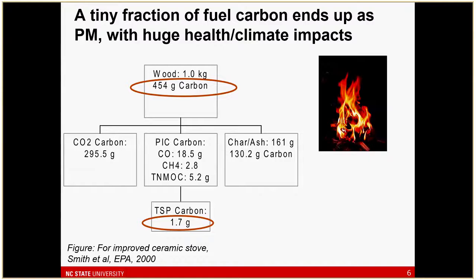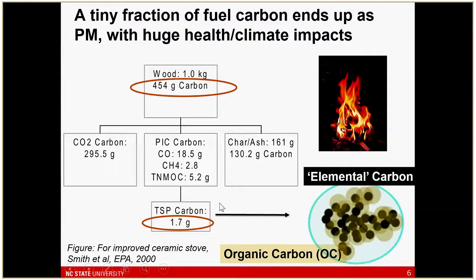I want to focus on the particulate matter aspect, particularly carbonaceous particulate matter. The impacts in terms of health and climate are really driven by products of incomplete combustion, and a lot of them link to particulate matter. This is a mass balance on carbon in fuel: of around half a kilogram of carbon in a kilogram of wood, a pretty small fraction — less than one percent — ends up as particulate carbon. We subdivide that carbonaceous aerosol into two groupings: elemental carbon, akin to black carbon, and organic carbon.